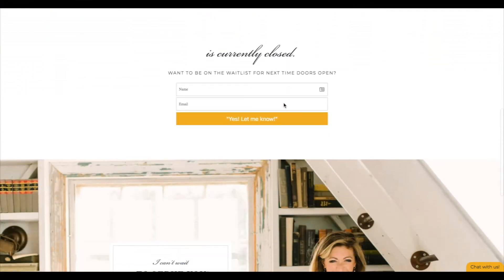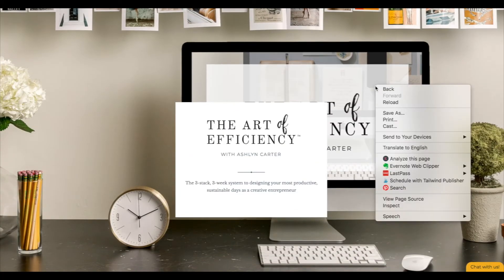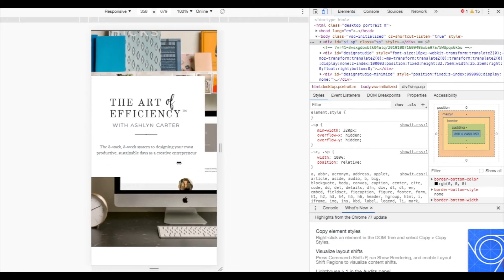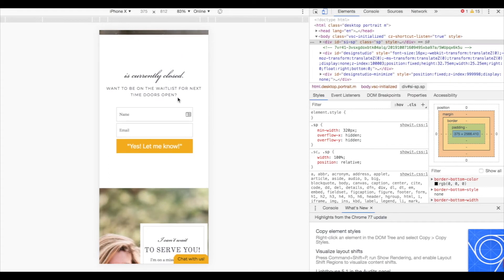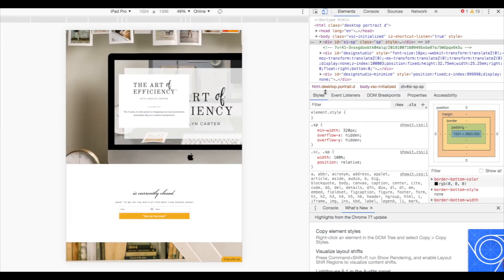Let's look at my productivity course page — it's waitlist only right now. To view it on different devices, right-click or double-click on a Mac, come down to Inspect. When that opens up, look for the little toggle device toolbar. When clicked, you can see what the page looks like on different devices — it's in responsive mode. Come over and select, say, iPhone 10, and it'll pull down to those dimensions so you can scroll through and see what it looks like. You can also select iPad and see how it renders there. That's a great tip to look at different pages across different devices.